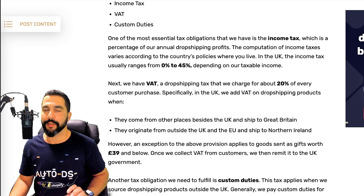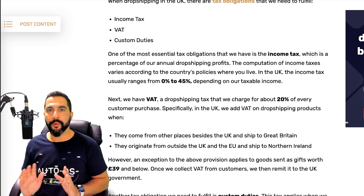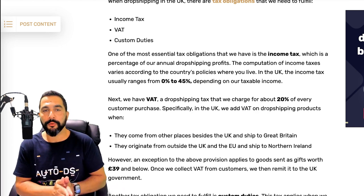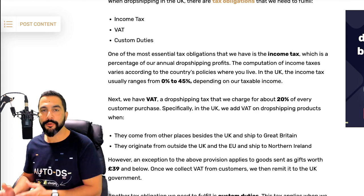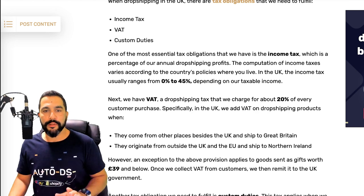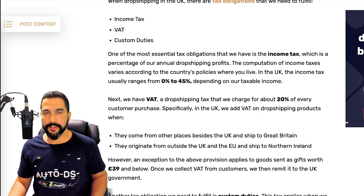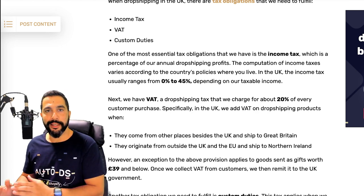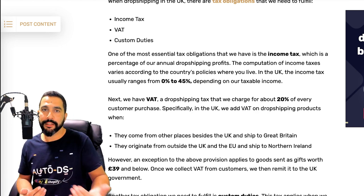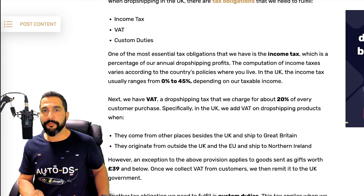Besides income tax, we also have VAT, and this is something you need to know when you want to drop ship to the UK. The usual charge is around 20 percent of the customer's purchase price. On platforms like eBay, eBay automatically charges the customer for that tax, which gets paid to you as the seller and then eBay deducts it — so it's completely automated and you don't have to worry about it. But when drop shipping on Shopify, you will have to collect that tax and pay it to the UK government.